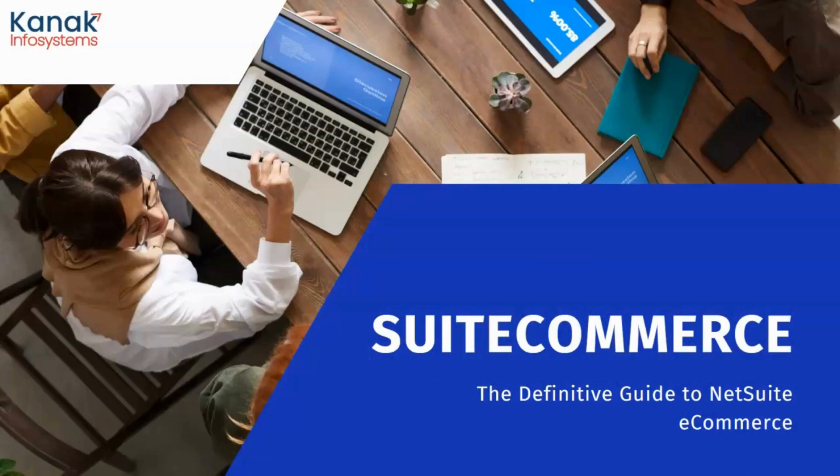Hello and welcome to Canuck Infosystems LLP's YouTube channel. Today I have come up with a very new video and in this video I am going to tell you all about SuiteCommerce. So let's head right into the video.